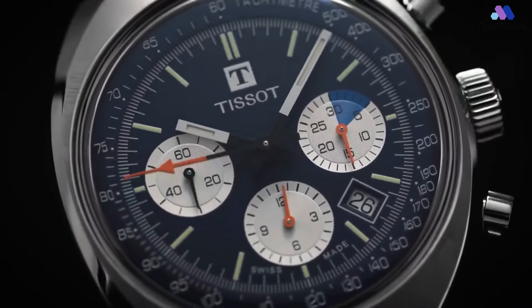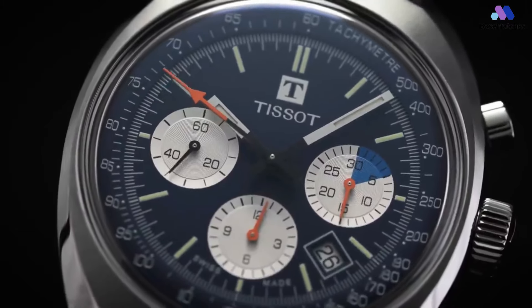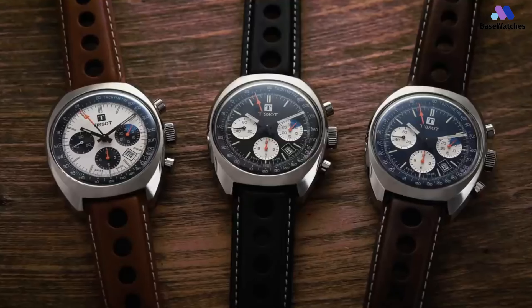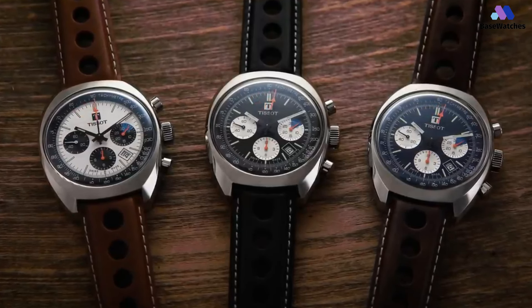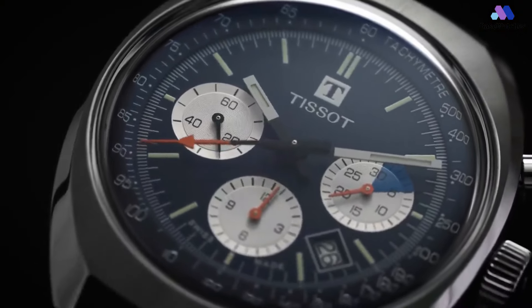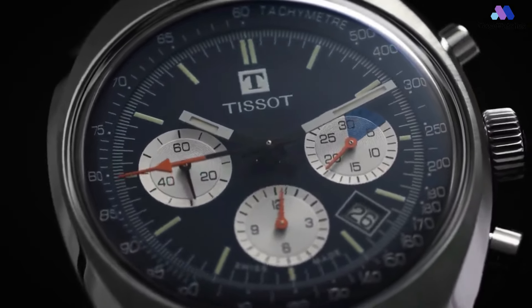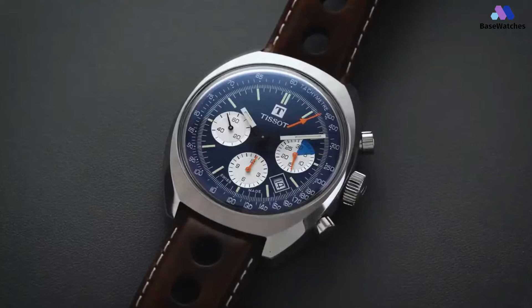The striking black dial, adorned with red and orange accents, evokes the adrenaline of the racetrack. The bold Arabic numerals and luminous hands ensure optimal legibility, hearkening back to the era of precision timekeeping for drivers. Driven by an automatic movement, the Heritage 1973 upholds Tissot's reputation for reliability and precision. The transparent case back reveals the movement's inner workings, allowing enthusiasts to appreciate the technical mastery that powers this watch.